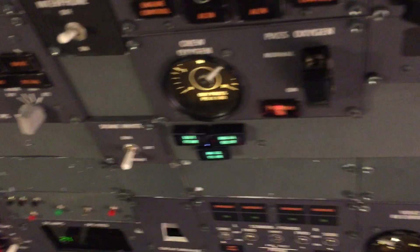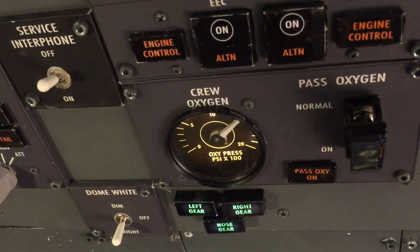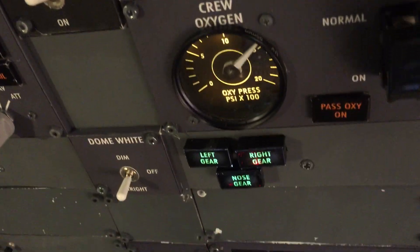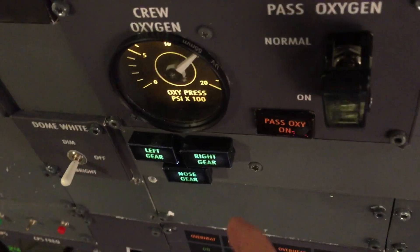I'll grab my phone here. Here you can see the aft overhead — I'll put the light on again. This is the aft overhead. Beautiful backlit gauges. And these are the annunciators for the gear, also looking quite good I think.